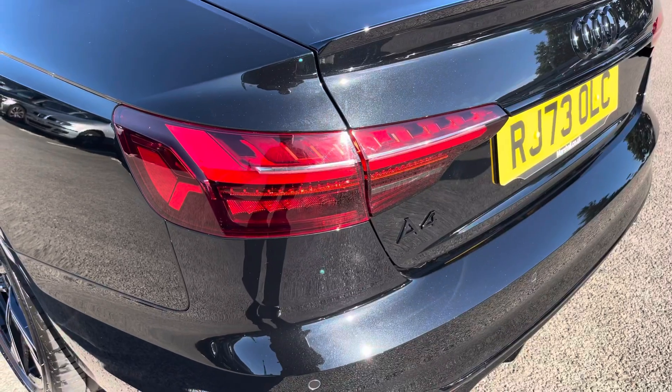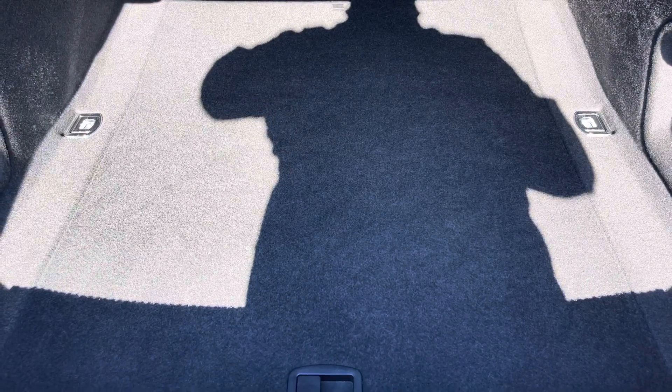Here we also have the rear lights. Moving into the boot now, we can see plenty of space for any requirements you may have, whether that be shopping, luggage, or moving a pram. If any additional space is required, the back seats can also be dropped.